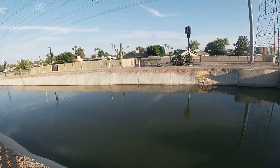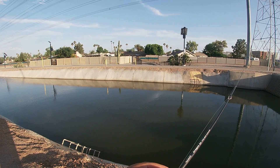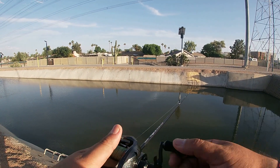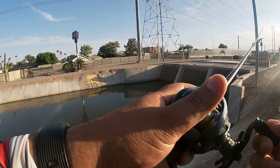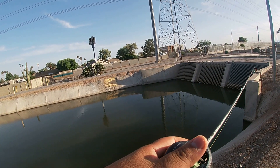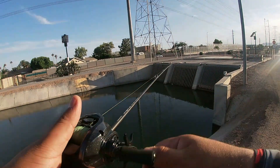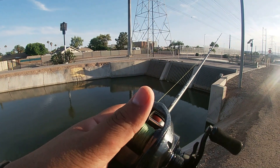Working these stairs a little bit. Something hit it right now — I don't know if you saw the line jump, but something small hit it.